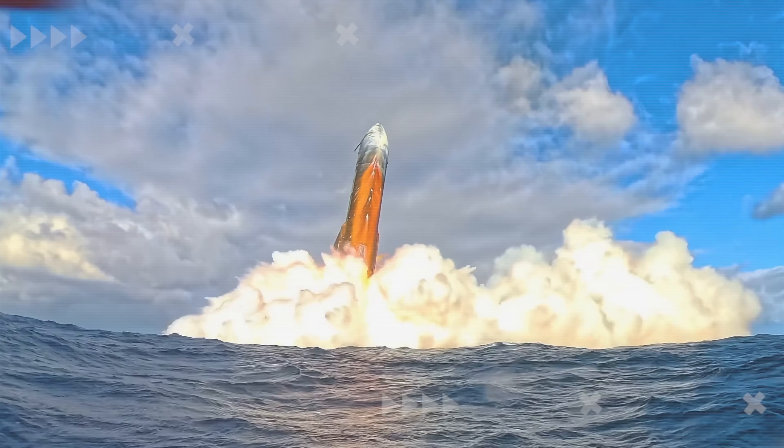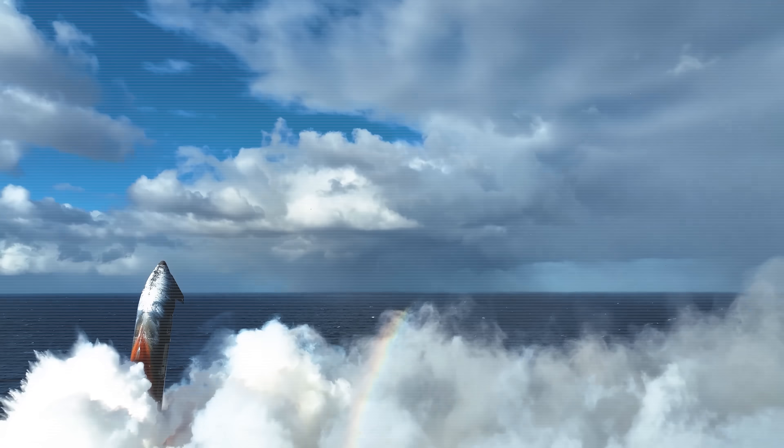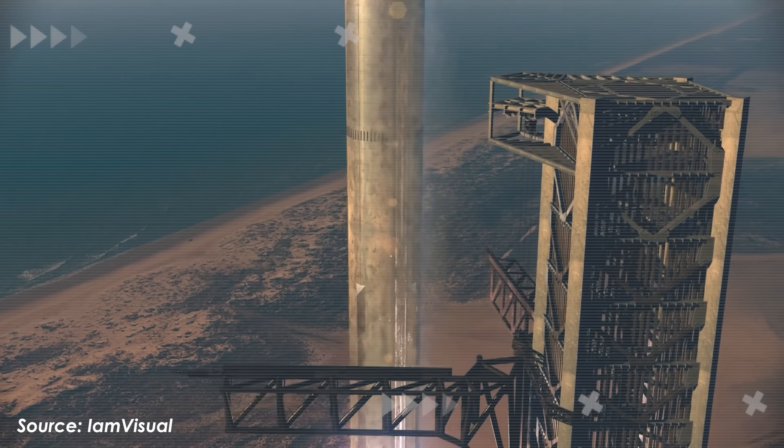So how did this happen, and what does it mean for the future of Starship's metallic heat shield? Let's find out in today's episode of Alpha Tech.